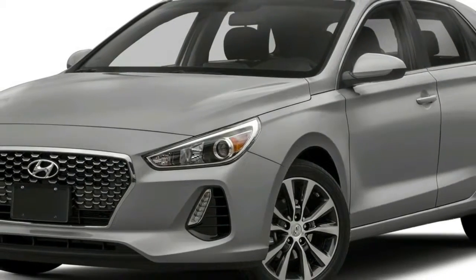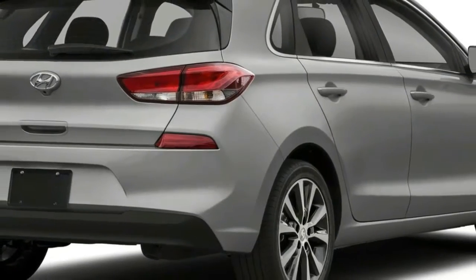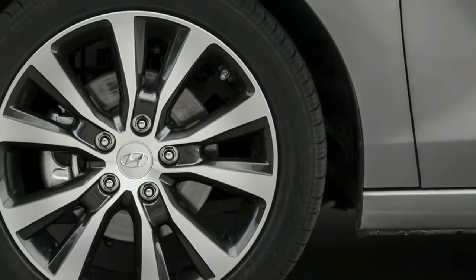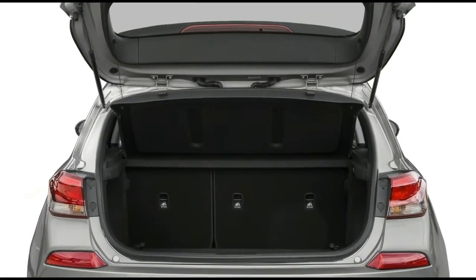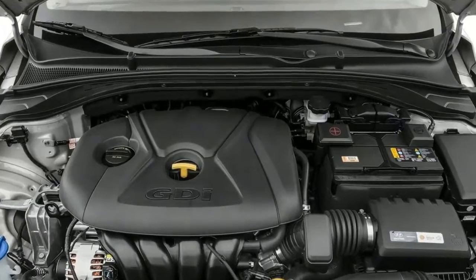Known as the i30 across the pond, the 2018 Hyundai Elantra GT Sport has the Volkswagen Golf GTI in its sights. Drawn under the watchful eye of Hyundai's chief design officer Peter Schreier, the compact hatchback's sporty bodywork, clean lines, and attractive proportions make it far more fashionable than both its funky-looking predecessor and its duller sedan counterpart.